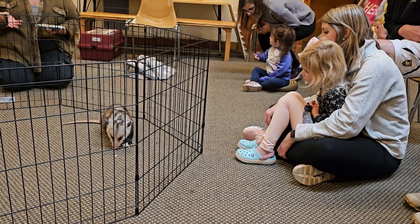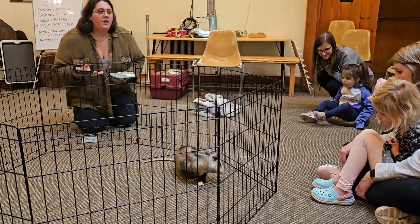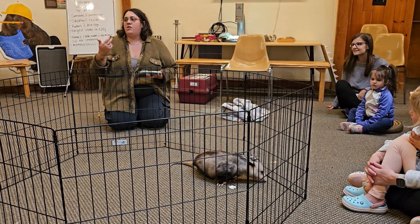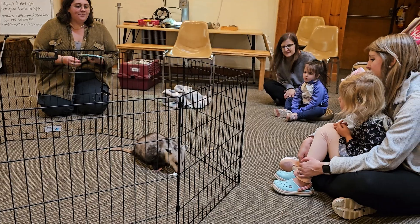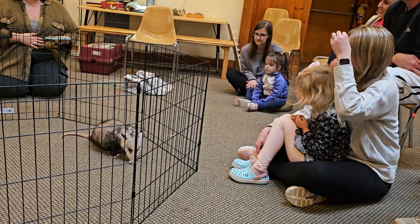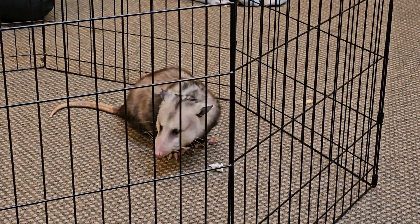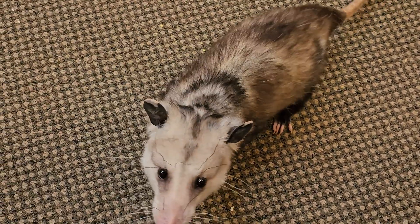That word 'marsupial' means that the females have a pouch. If you think of marsupials, are there any other animals that come to mind? Kangaroo — kangaroo is perfect. Wallabies, koalas, right? Normally animals that you think of in Australia. The unique thing about marsupials is that the females have a pouch in which they carry their young. Ozzy here is a boy, so he doesn't have a pouch, but he is a representation of that type of animal — because he did come from a pouch, even though he doesn't have one himself.